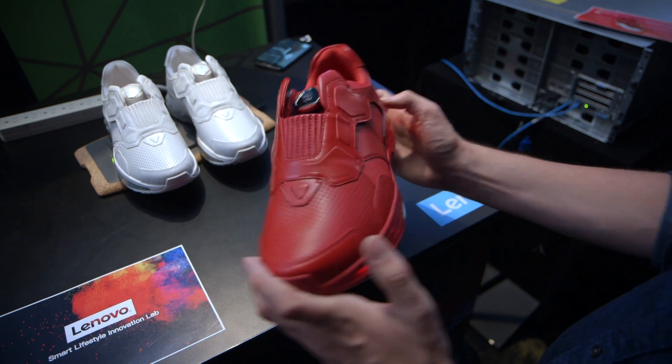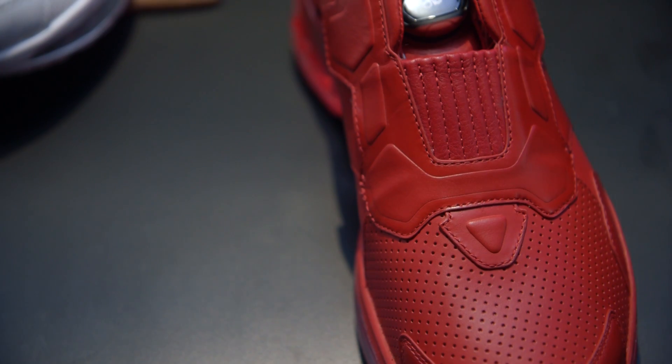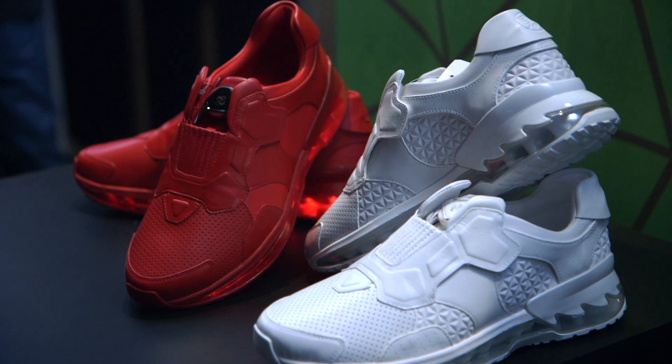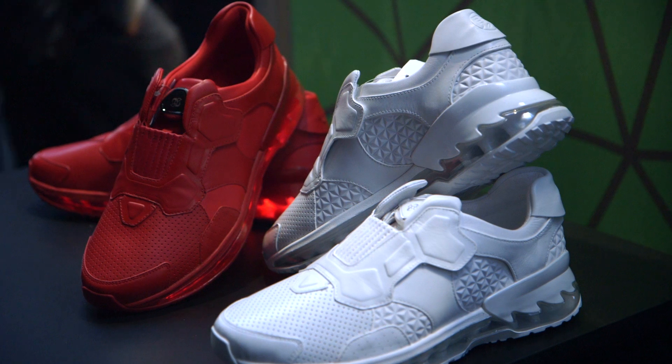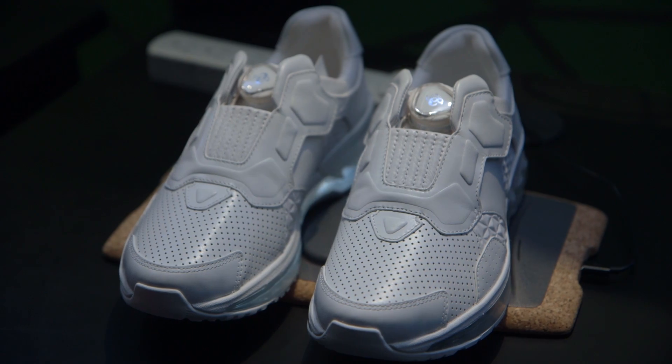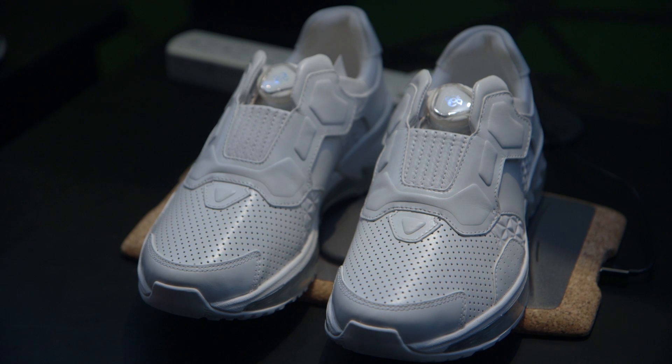Now, because this is a prototype product, we have no information on pricing or availability, but this is what Lenovo is thinking about when it thinks about the Internet of Things and connected everything. They want to put sensors in your shoes and basically make you have smart clothing up and down your entire body.